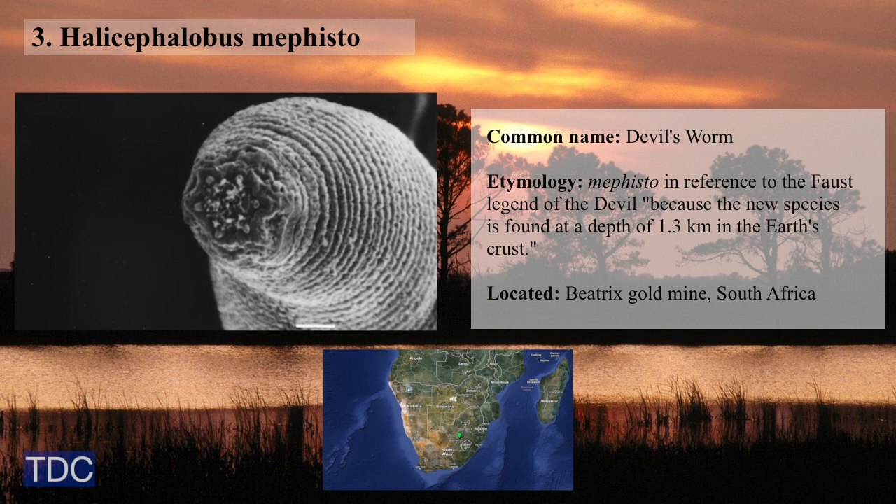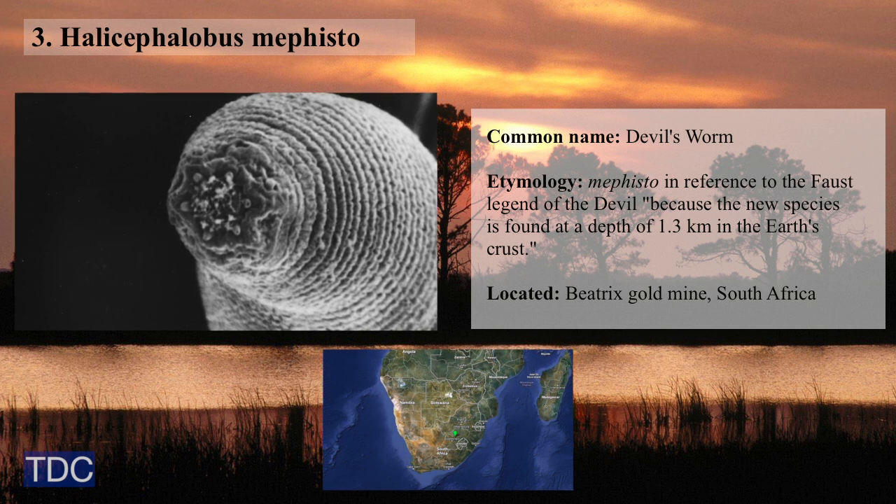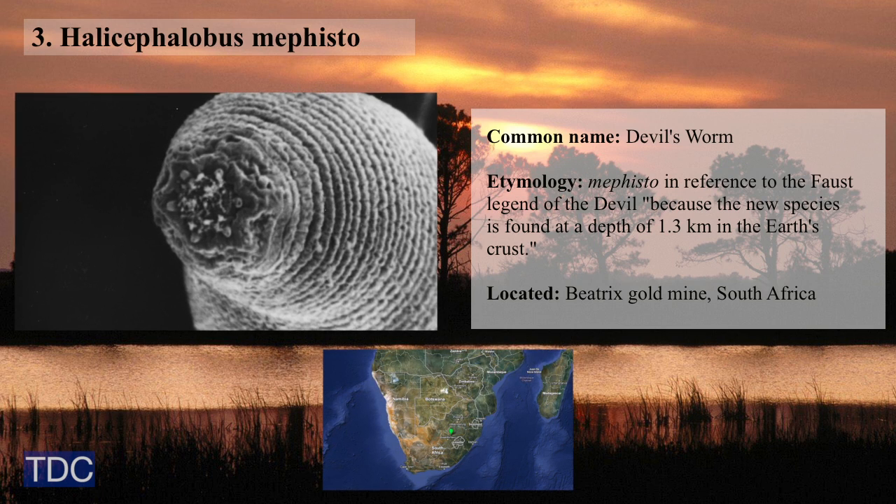Third is Halicephalobus mephisto, a nematode from one of the Earth's deepest gold mines. It survives in a land of extreme temperatures and pressures, a life of solitude a mile below the Earth's surface.